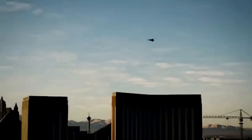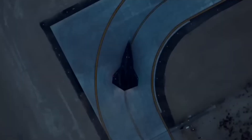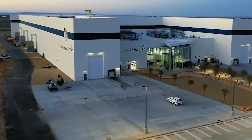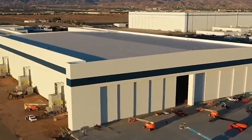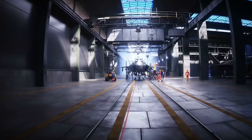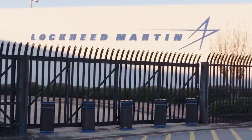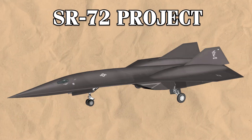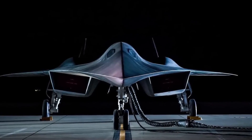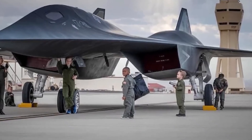The story of the SR-72 began in 2006 when Lockheed Martin, through its Skunk Works division, quietly started developing this new hypersonic aircraft as a successor to the famous SR-71 Blackbird. At the time, it was a secret project hidden from public view. It wasn't until 2013 that the company officially announced the SR-72 project. Brad Leland, Lockheed Martin's hypersonics program manager, spoke openly about the potential of this aircraft, describing it as a game-changer for military aviation.